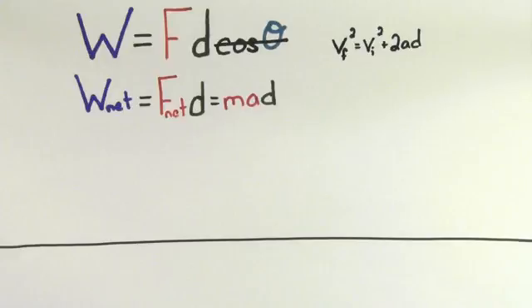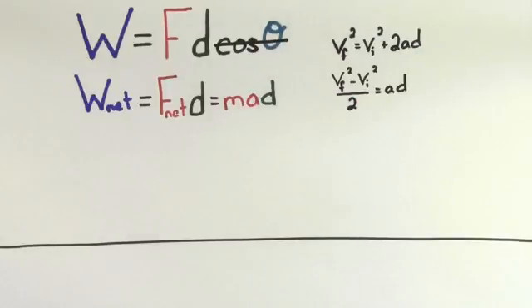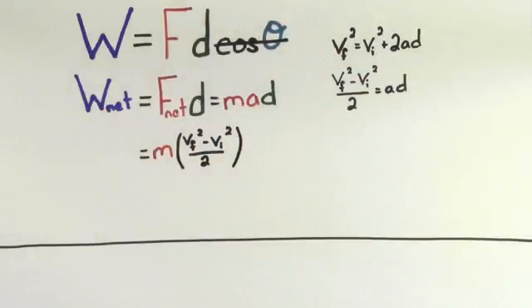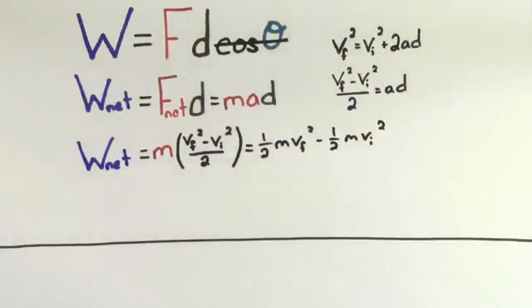Looking at this kinematic formula, we see that it also has acceleration times displacement. So I'm just going to isolate the acceleration times the displacement on one side of the equation. And I get that A times D equals V final squared minus V initial squared divided by 2. Since this is what A times D equals, I can replace the A times D in my net work formula. And I find that the net work is equal to the mass times the quantity V final squared minus V initial squared divided by 2. If I multiply the terms in this expression, I get that the net work is equal to one half mass times the final velocity squared minus one half mass times the initial velocity squared.